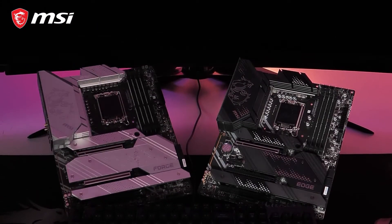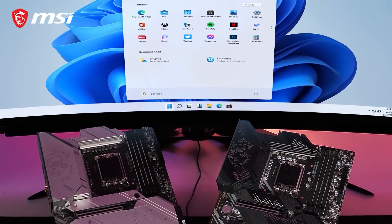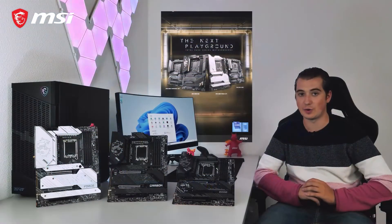All MSI MPG Z690 motherboards are fully compatible with Microsoft Windows 11. If you want to learn more about the different models in our lineup, please visit the product page.